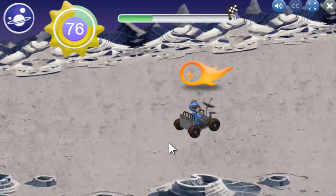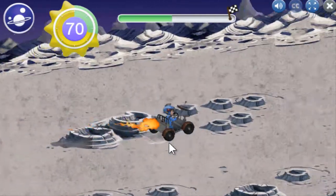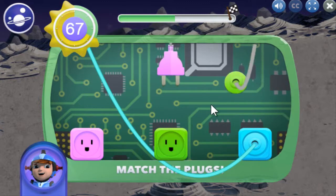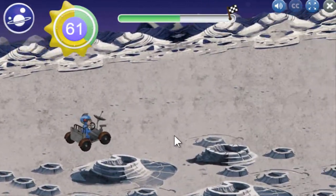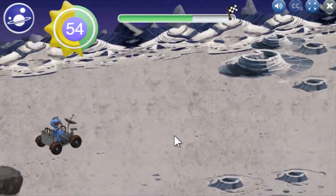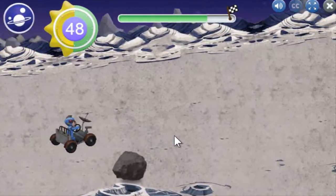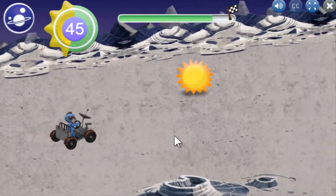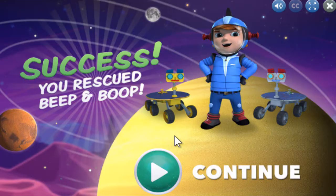I am a space explorer! I've never seen the stars this bright. Don't fall off now! Boop, we found you — we did it! Boop is back to full power. Now she can communicate with Beep, and that makes Beep happy!